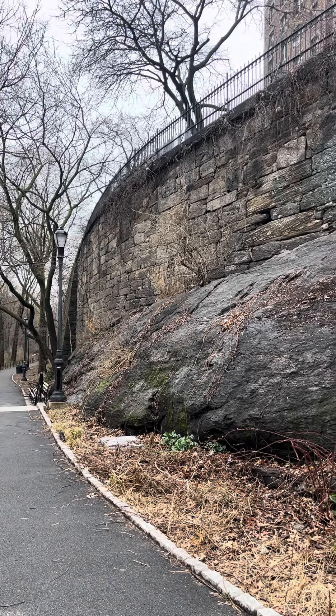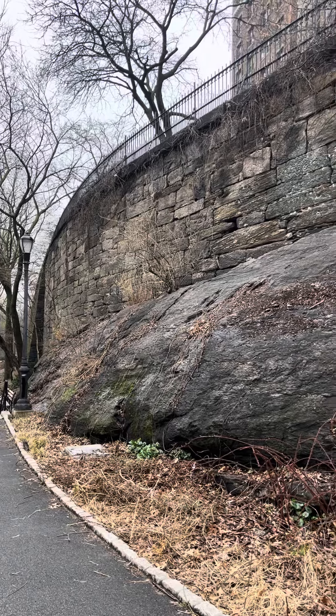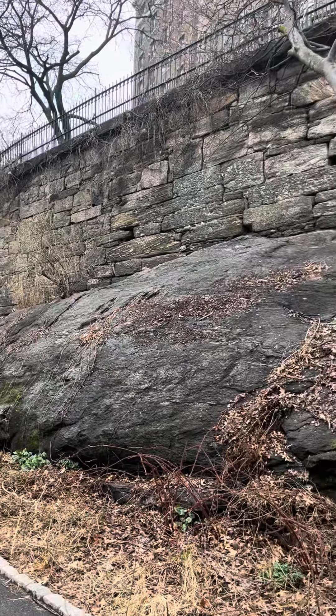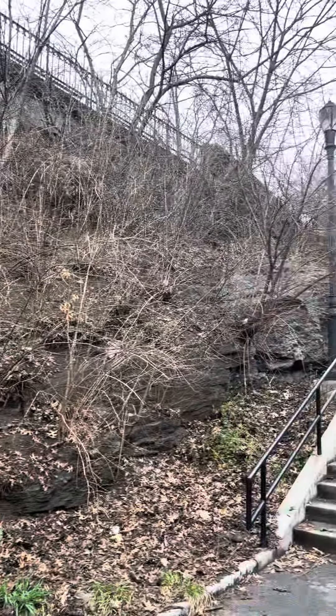March 6, 2024. Caitlin Griffin here, Jackie Robinson Park, the northern end along the Edgecombe Wall, approaching the 155th Street egress.